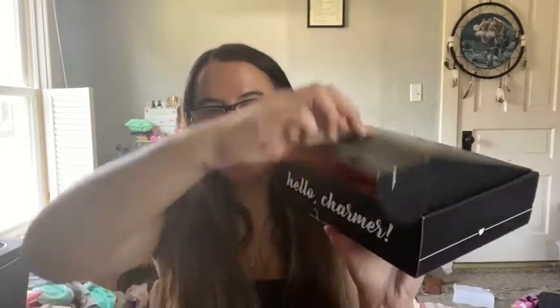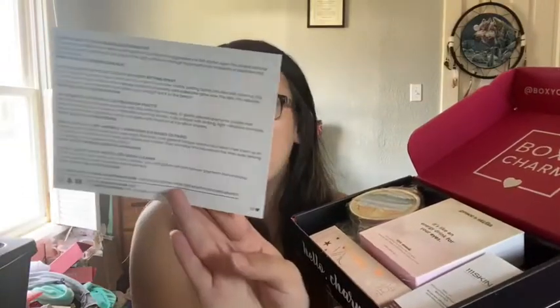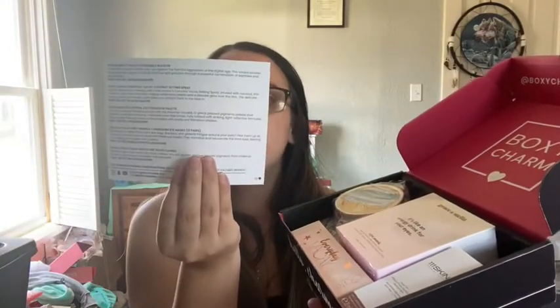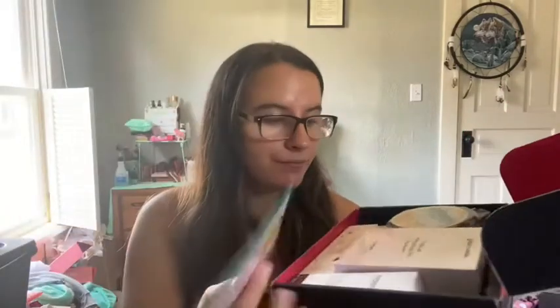There's been a lot of variations that I've seen. I think my box weighed 1.4 — if I can get it open. There's the card that shows everything you got. I got variation 33.